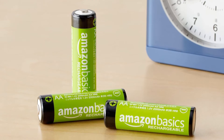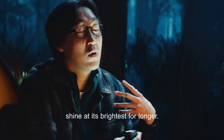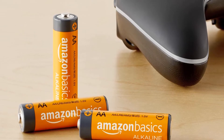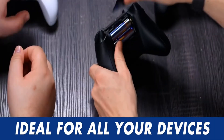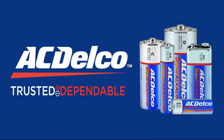You can recharge them many times, meaning a single pack of batteries can potentially last for years. They arrive pre-charged, so you can use them right out of the pack. While they do lose their charge over time, they can maintain up to 70% of their charge after 10 years in storage. To add to the eco-friendly appeal, they're pre-charged at a factory that uses solar power.